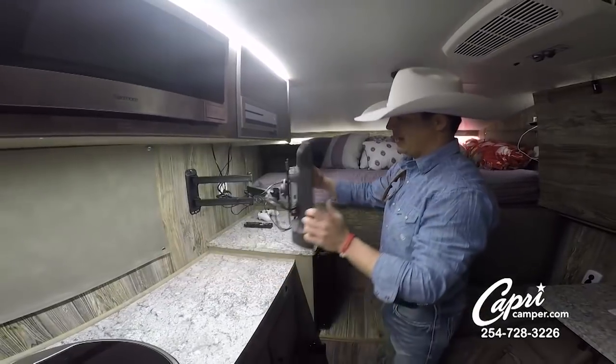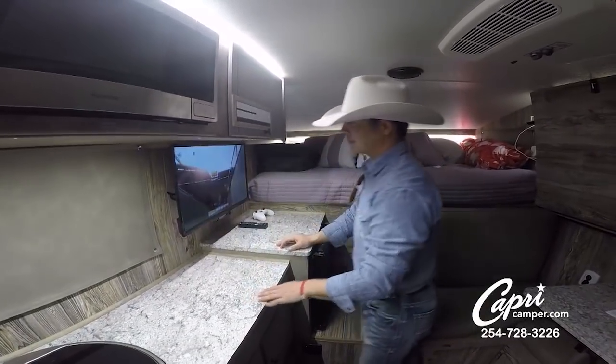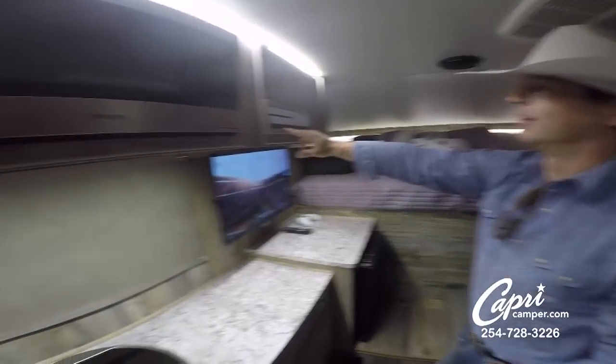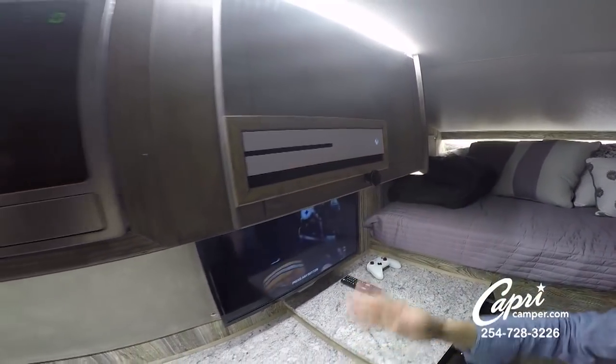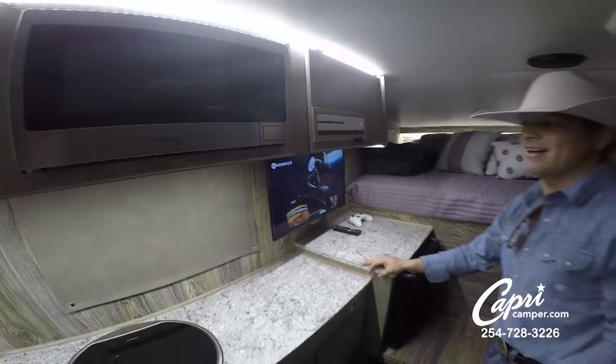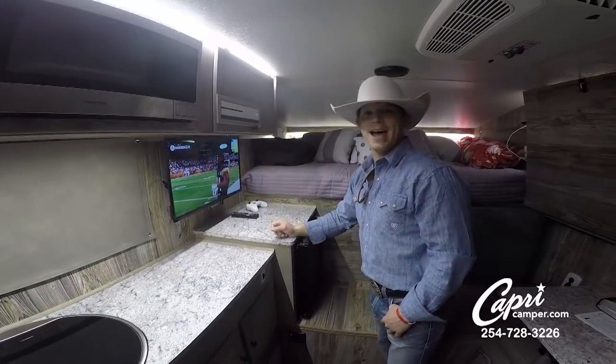My TV's mounted on the wall here and it can move around anywhere I want it, any way I want to put it. I had Capri install an Xbox on here and this has been a lifesaver for us — we have a lot of downtime, a lot of dead time, so we can jump back here and play Madden.